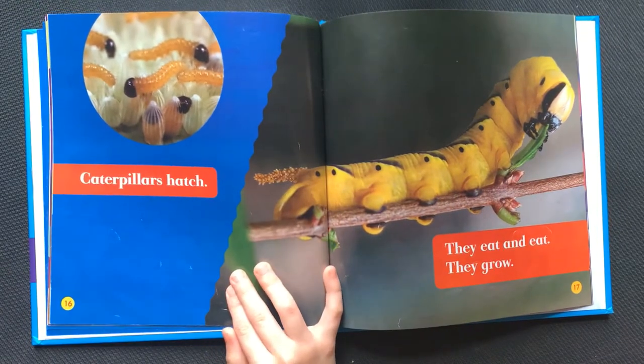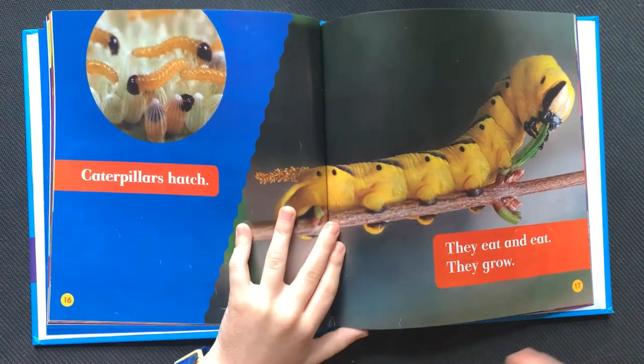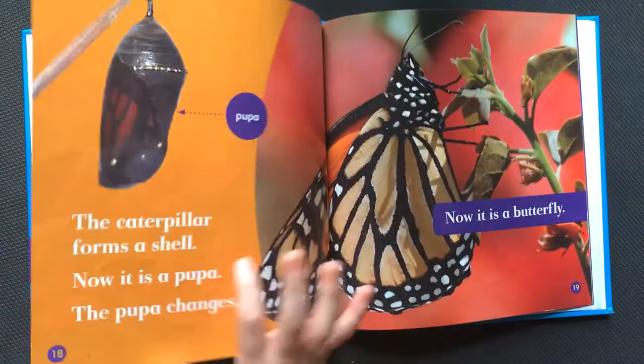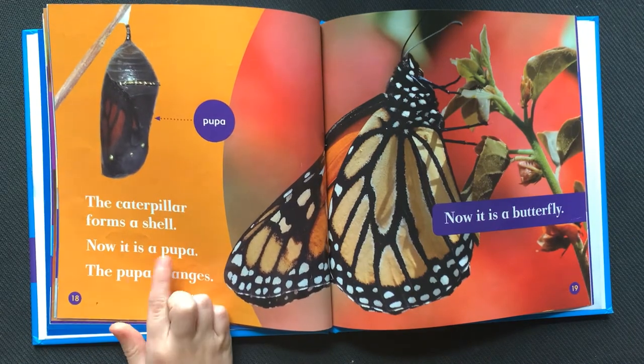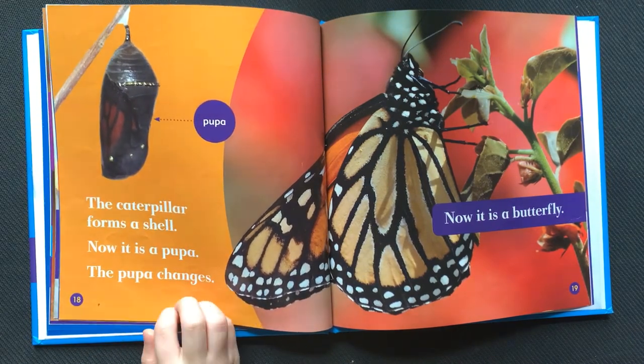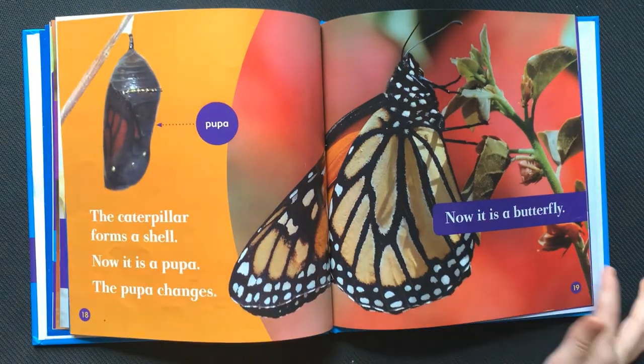Caterpillars hatch. They eat and eat. They grow. The caterpillar forms a shell. Now it is a pupa. The pupa changes. Now it is a butterfly.